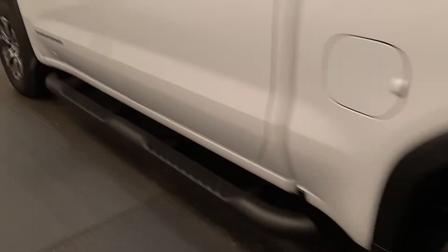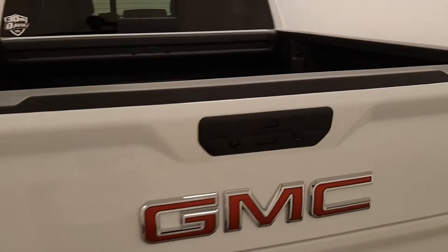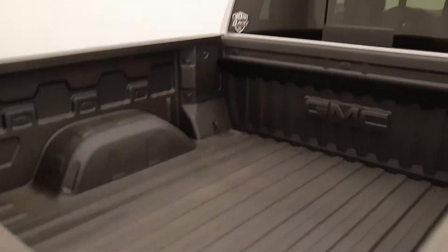Moving on to exterior features, we have running boards, alloy wheels, tailgate step, backup camera, multi-pro tailgate, and spray-on box liner.